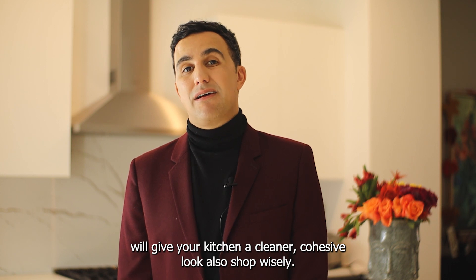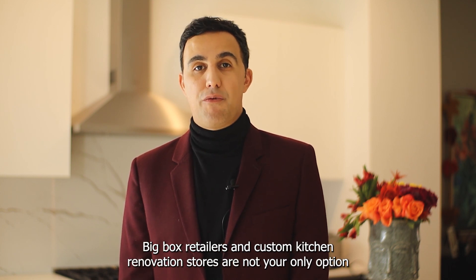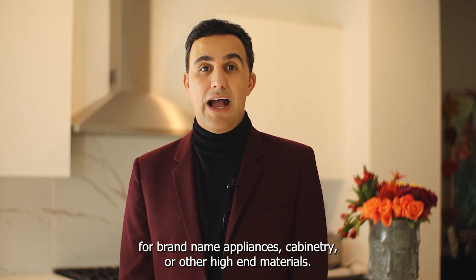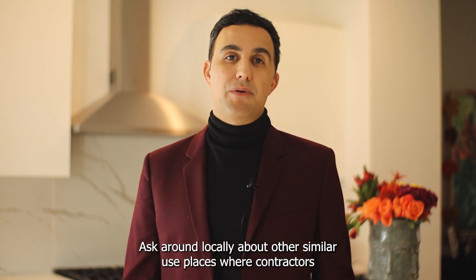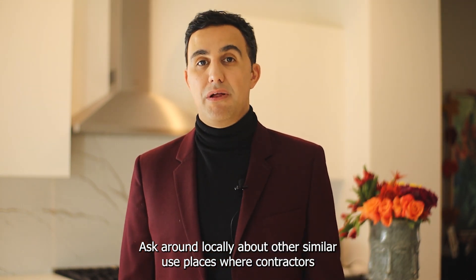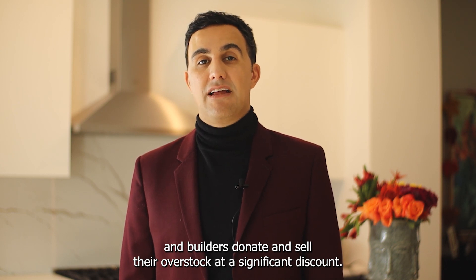Also, shop wisely. Big box retailers and custom kitchen renovation stores are not your only option for brand-name appliances, cabinetry, or other high-end materials. Ask around locally about used places where contractors and builders donate and sell their overstock at a significant discount.